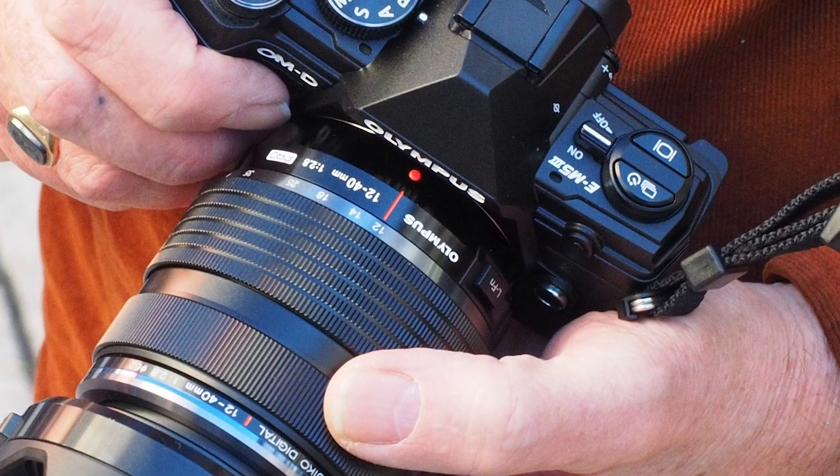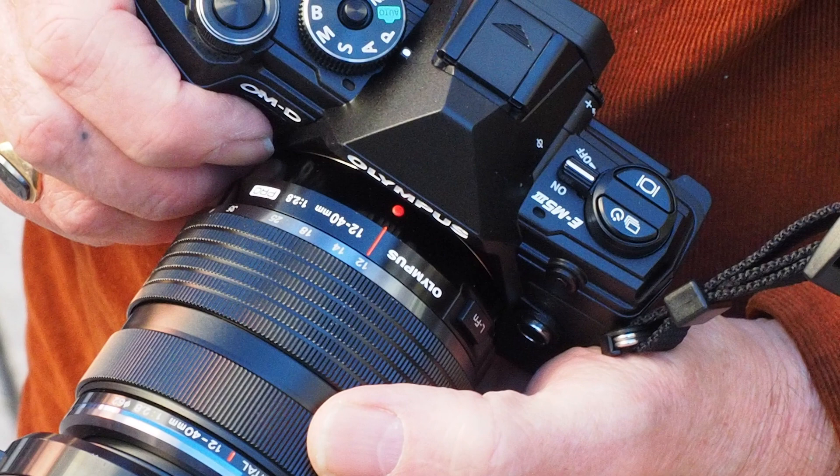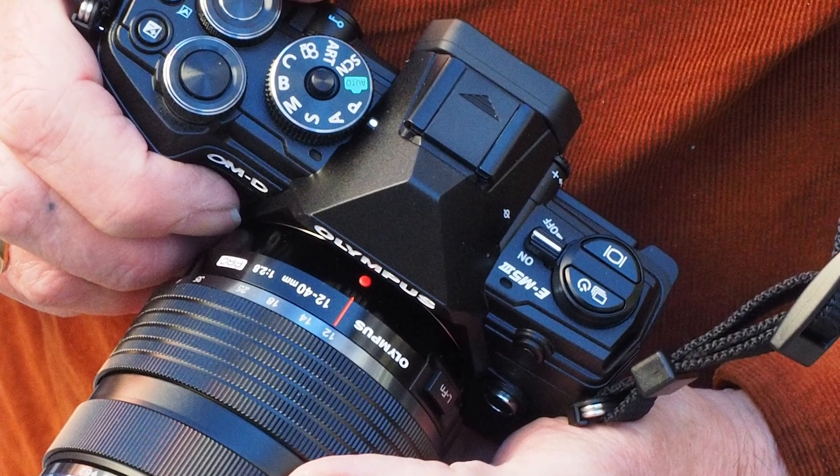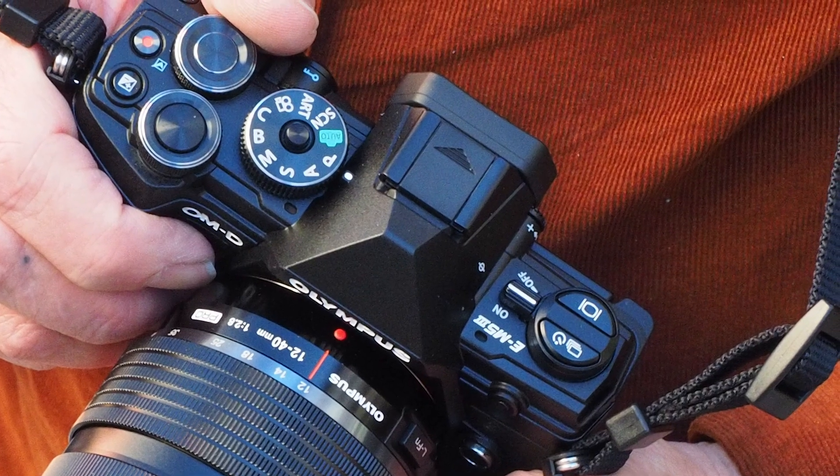And while the 20-megapixel sensor is at a numerical disadvantage compared to most APS-C sensors, you're unlikely to see much difference in real-world shooting.